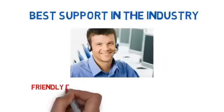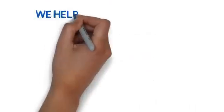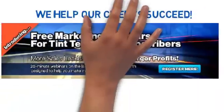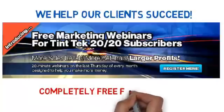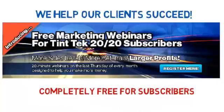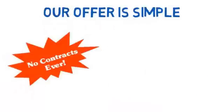Three: we help you with marketing. Having run a wildly successful tint shop and other businesses, as well as having an in-house marketing department, we give back by helping our clients market their business through our easy-to-understand newsletters, videos, and webinars.